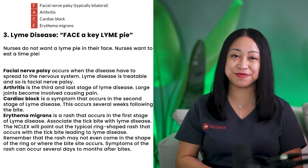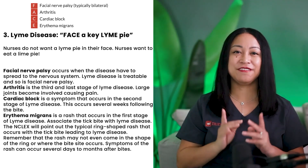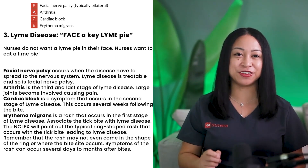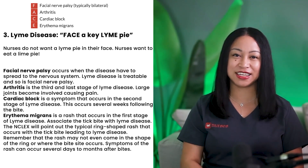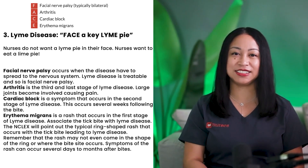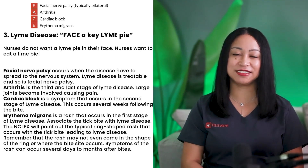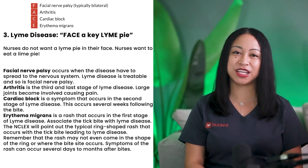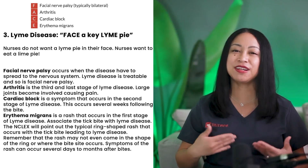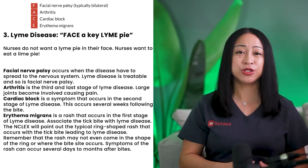Pneumonic number 3: Lyme disease — FACE a key lime pie. Facial nerve palsy occurs when the disease has spread to the nervous system, and it is treatable. Arthritis is the third and last stage of Lyme disease, where large joints become involved causing pain. Cardiac block is a symptom occurring in the second stage, several weeks following the bite. Erythema migrans is a rash occurring in the first stage. Associate the tick bite with Lyme disease. The NCLEX will point out the typical ring-shaped rash; however, the rash may not appear as a ring or at the bite site, and symptoms can occur days to months after a bite.